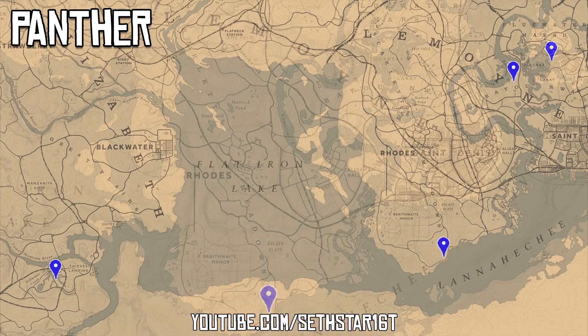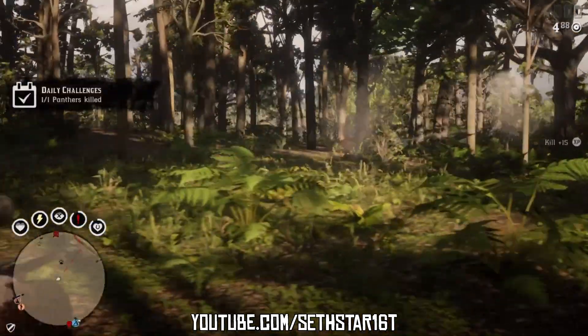Number 6: Panthers Killed. Locations are marked by the blue pinpoints. The most consistent spot for me is south of Braithwaite Manor.